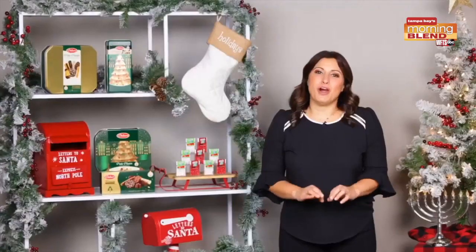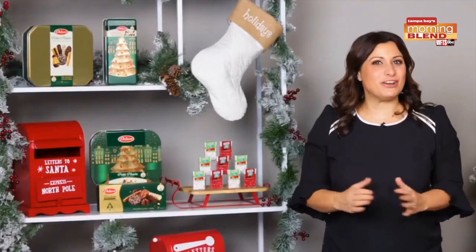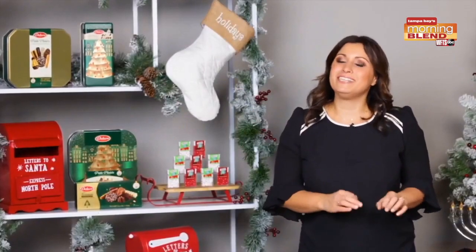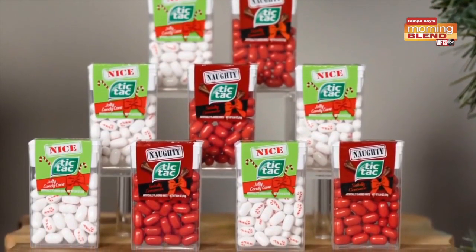Tic Tac has their new holiday packs featuring simply cinnamon flavors. These packs are delicious, and they make the holidays very fun — let your friends and family know whether they made the nice or naughty list. So much fun, right? The packs are sold separately and are available at retailers nationwide.